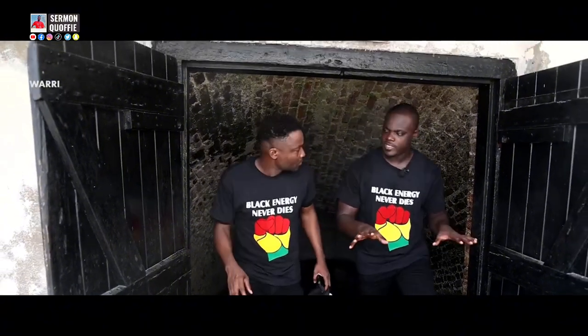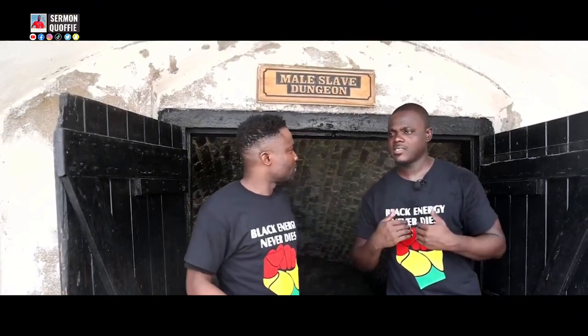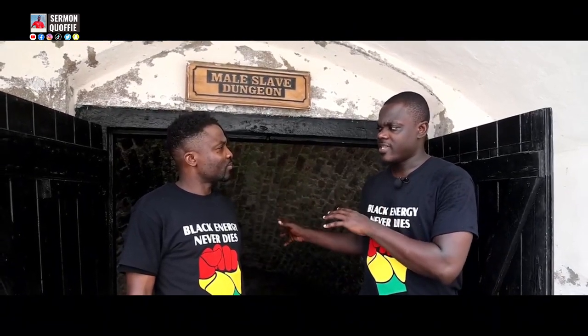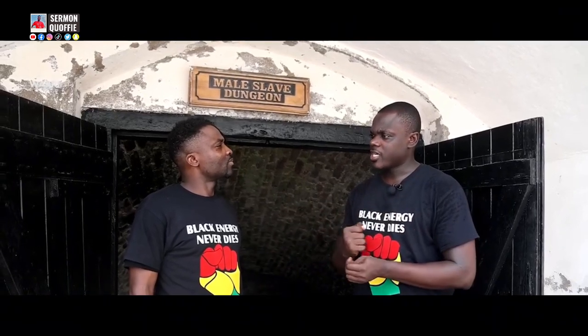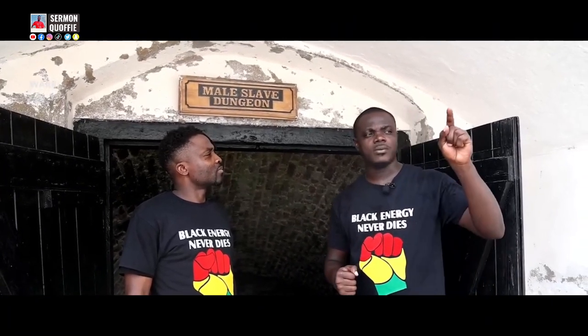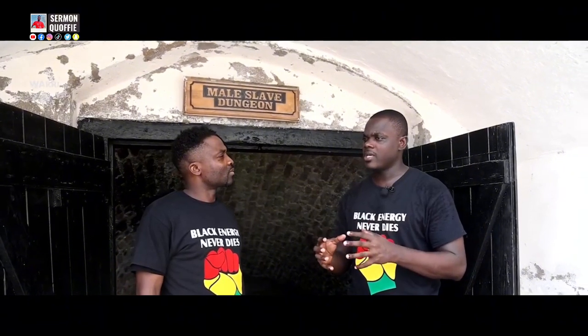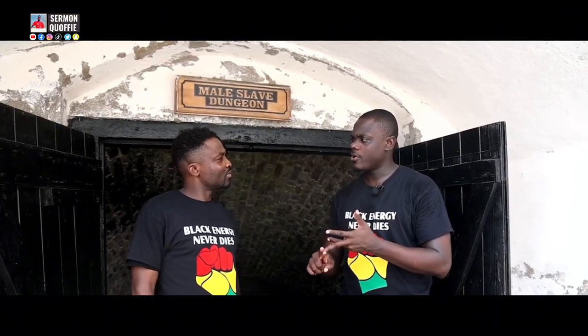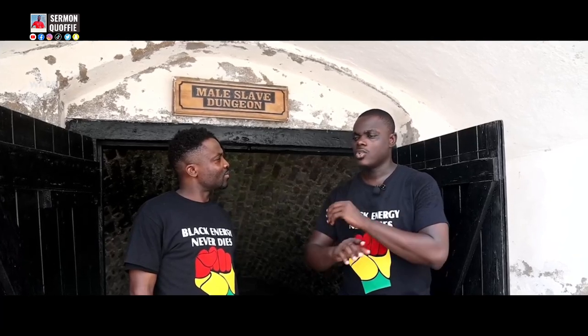Many Europeans claim our ancestors did not fight back, but that is a fallacy. All the African men who fought back in the male dungeon were chained, shackled, beaten, and put in a very small cell called the male condemned cell — no windows, no food, no air, no lights, no water. All of them died.